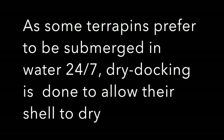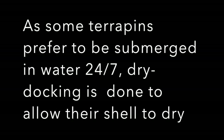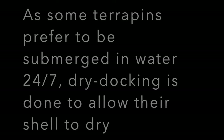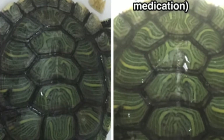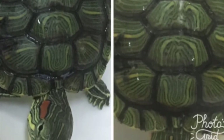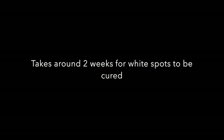As some terrapins prefer to be submerged in water 24/7, dry docking is done to allow their shell to dry. In conclusion, white spots is treatable. It takes around 2 weeks for white spots to be cured.